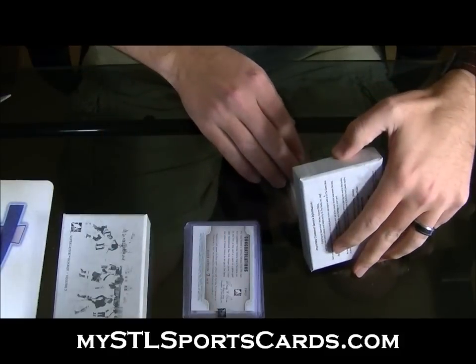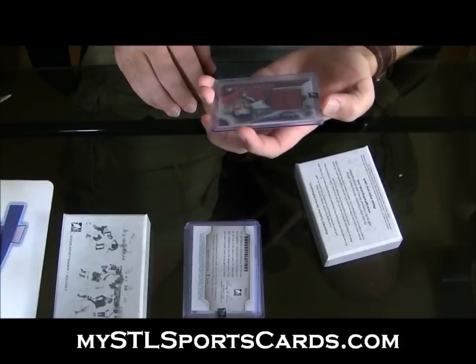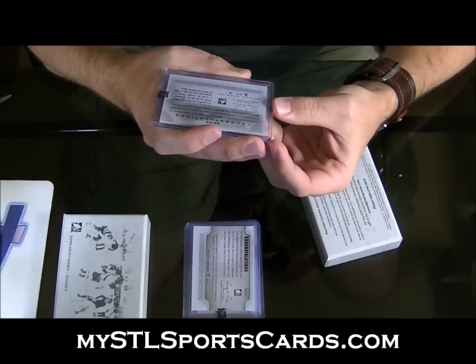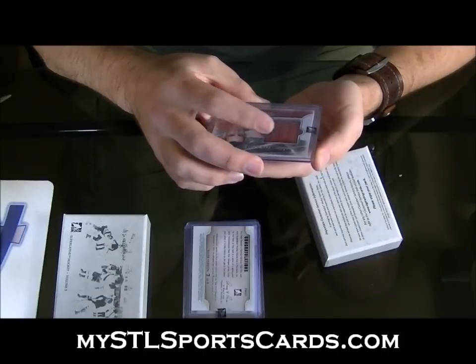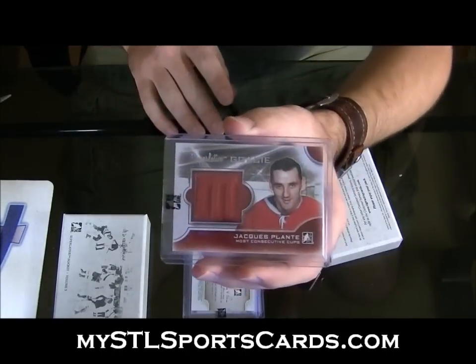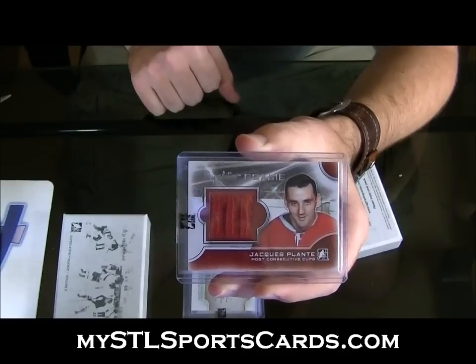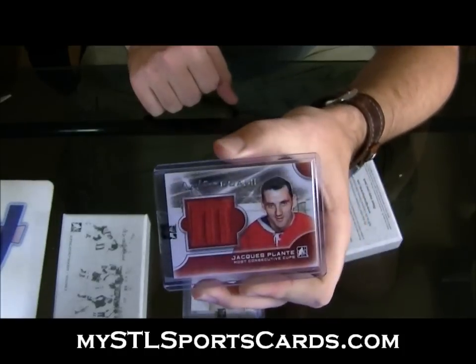And last card — numbered 2 of 4. There's probably someone in here who wants this. This thing is thick — old school jersey, if I had to guess maybe sock, but it says jersey on the back. Numbered 2 of 4: Jacques Plante, Superlative goalie. Most consecutive Cup wins, numbered 2 of 4. So Predsfan, there you go.